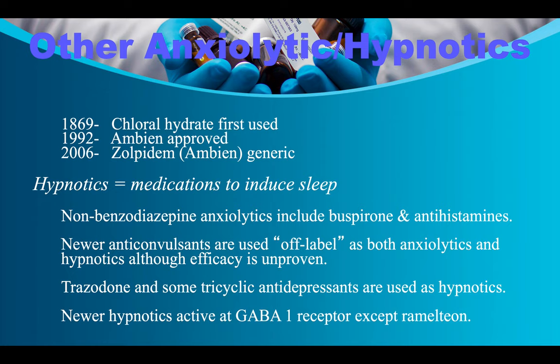Other anxiolytics and hypnotics: chloral hydrate was first used in 1969. Hypnotics are medications that induce sleep. Non-benzodiazepine anxiolytics include buspirone and antihistamines. Newer anticonvulsants are used off-label as anxiolytics and hypnotics, though efficacy is unproven. Trazodone and some tricyclic antidepressants are used as hypnotics. Newer hypnotics are active at the GABA-1 receptor except ramelteon.